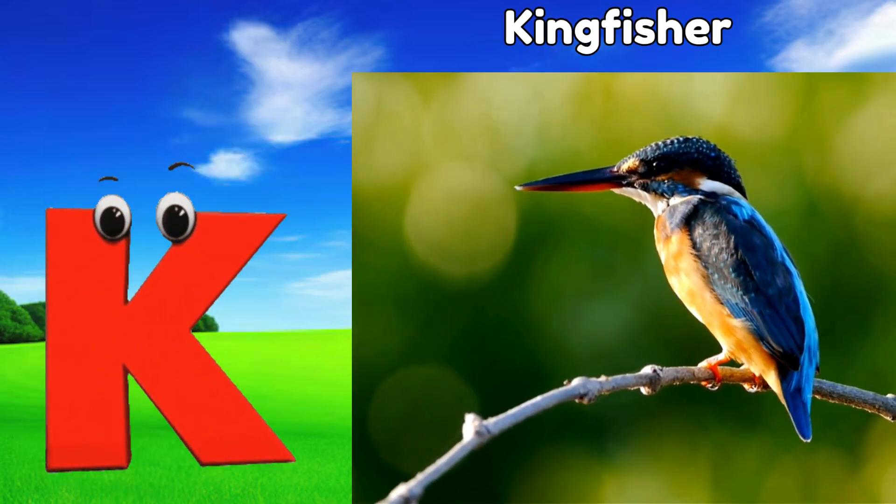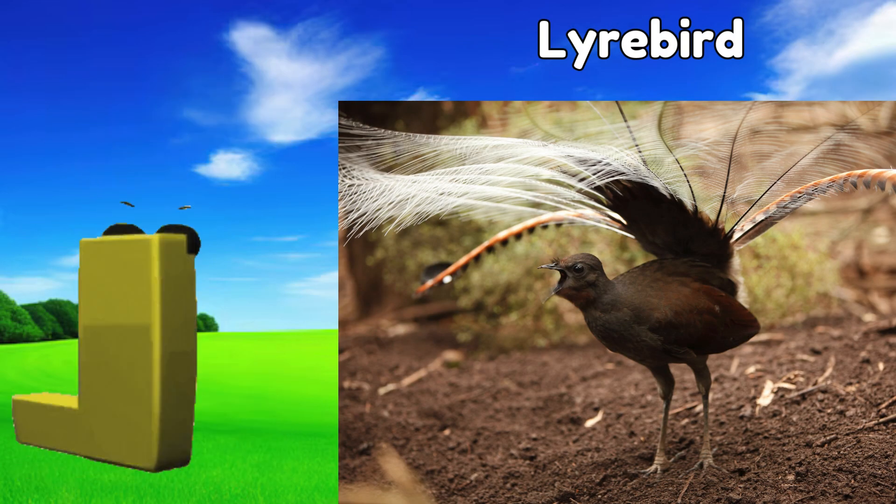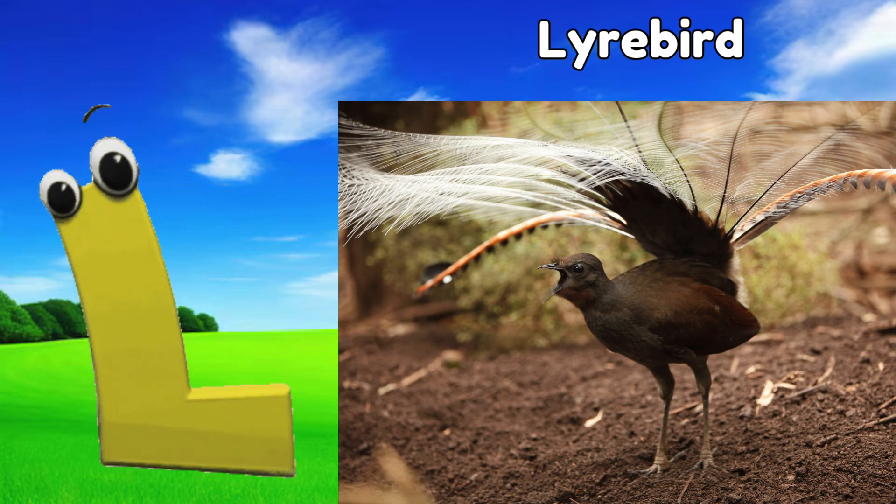K is for kingfisher, kuh, kingfisher. L is for lyrebird, luh, lyrebird.